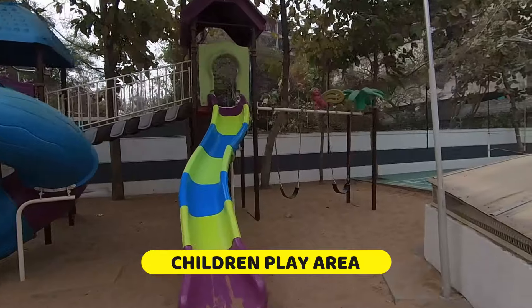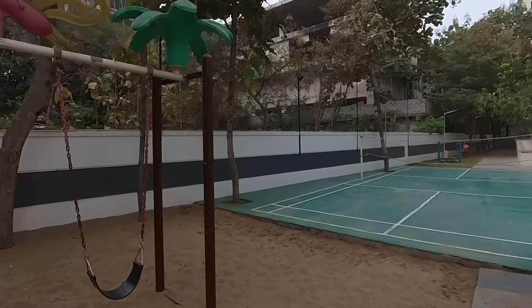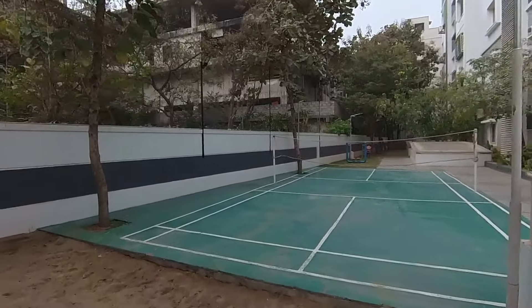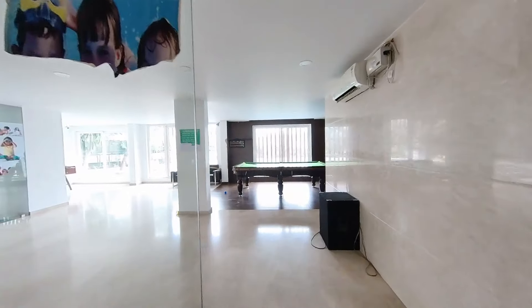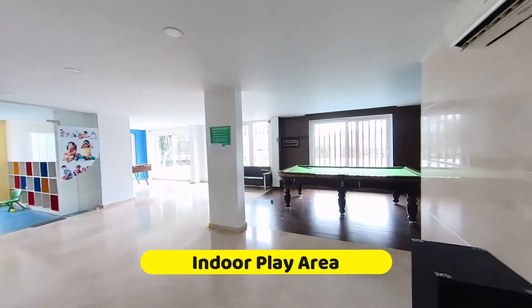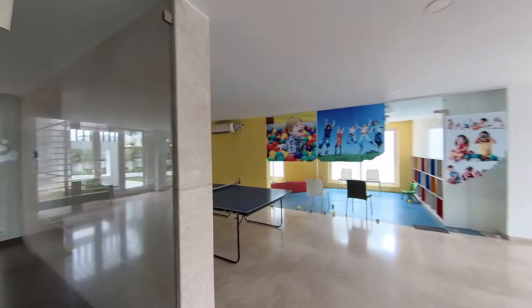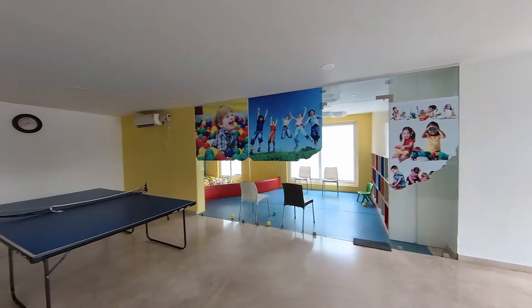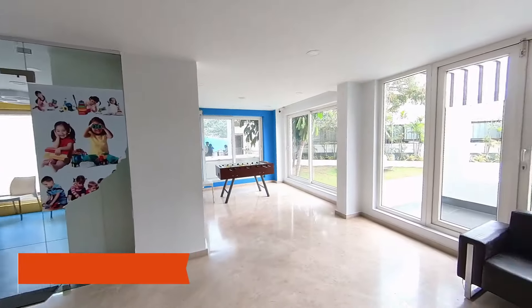This is the children's play area with sandpit and slides. Let's enter the indoor zone. This is the indoor play area — a nice setup for kids, with a small party room. We have a TT table, a snooker table, and a foosball table.